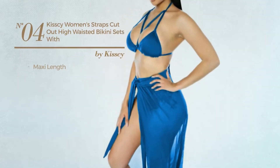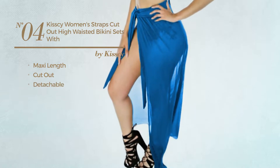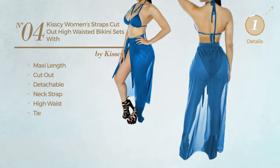Number 4: A Maxi Length Cutout Bikini, produced with detachable material. This bikini includes a neck strap, high waist, and tie. Available in 6 colors.